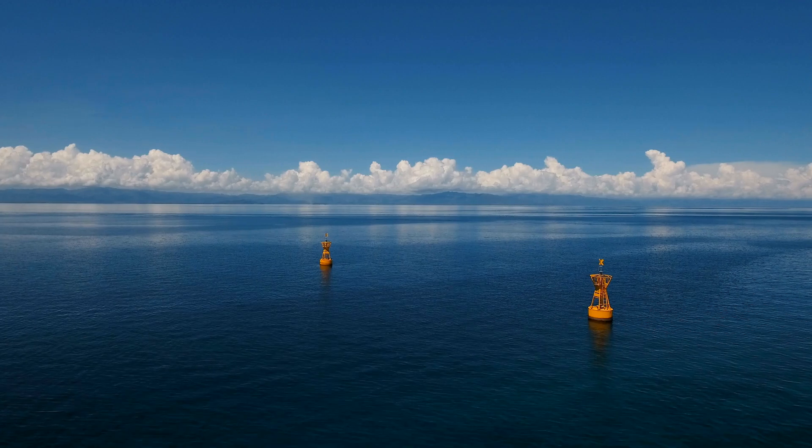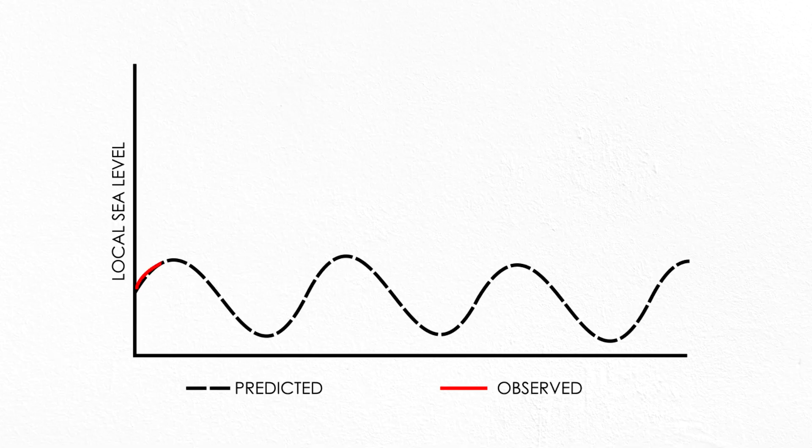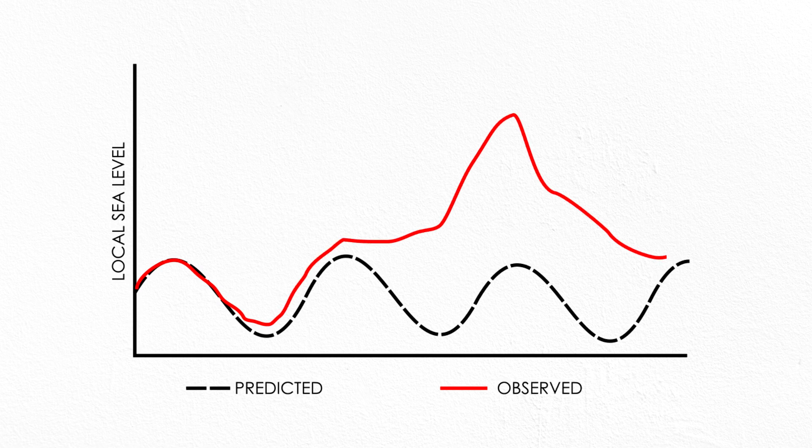Coastal flooding is a difficult challenge to address, but we do have ways of managing it. The first is detection and monitoring. Real-time sensors track sea levels and relay data online so we can see the timing, extent, and magnitude of storm surge as it happens. This can help us make critical public safety decisions like where to evacuate. These instruments also help us evaluate coastal flooding after it occurs so we can better predict what will happen the next time.